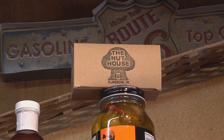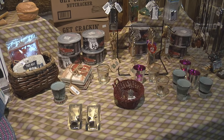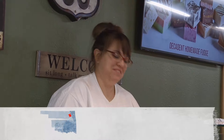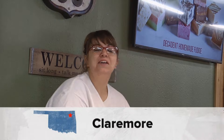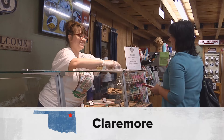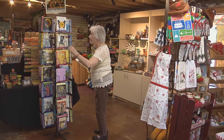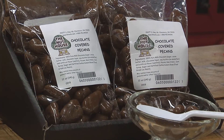The Nuthouse — a true Oklahoma experience from soup to nuts. If you want to buy a unique gift, come to The Nuthouse and enjoy lunch, too. We like you to come in and enjoy. We like to visit with you, hear your story, where you're from, and help you with your gift purchases. We love customers. In Claremore, I'm Julie Chin, Discovering Oklahoma.